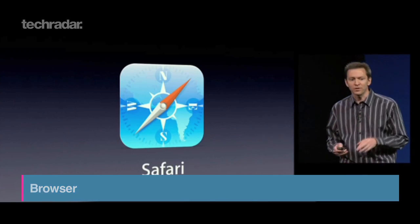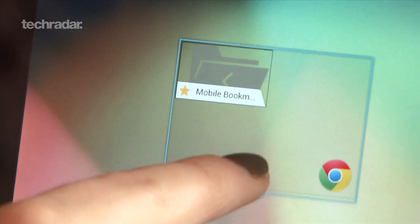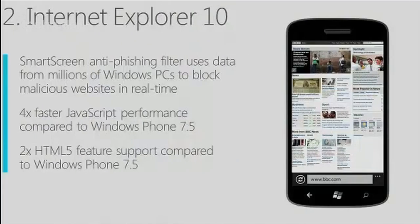Apple introduced bookmark and tab syncing across devices with Safari. You can already do this on Android, but it has to be through Chrome. Good news — Android Jellybean will use Chrome as the standard browser. Windows Phone 8 will have Internet Explorer 10 on board, complete with the phishing filter.